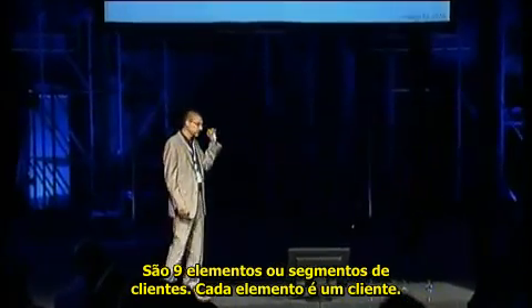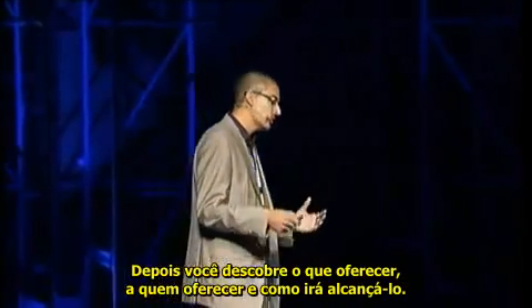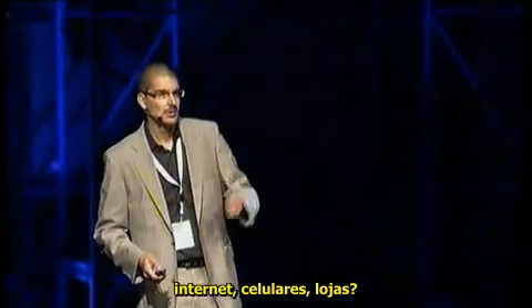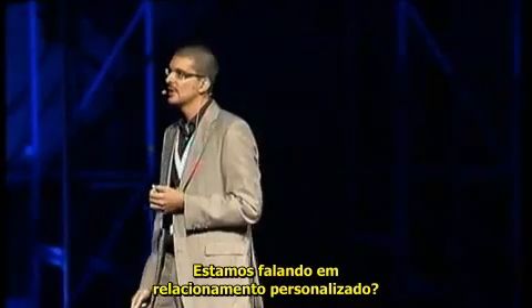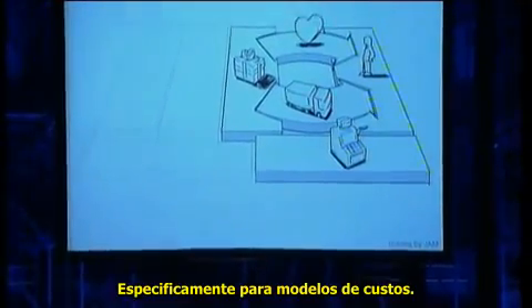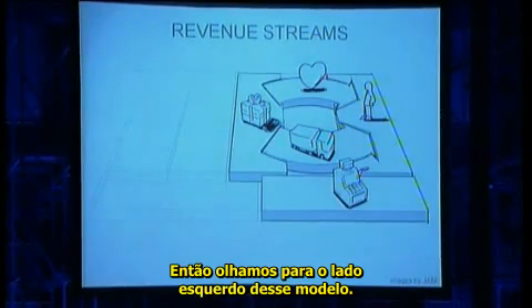It's about nine building blocks. Customer segments: every business model has a customer. Once you know the customers, you decide what you're going to offer them — what problems you're going to solve. Once you know what you offer and to whom, how are you going to reach them? What are the channels — the web, mobile, stores? Once we know how we reach them, we think about the relationships: mass customization or personalized relationships? And then, what are people willing to pay for? Revenue models — an important topic, and specific to both examples we saw.